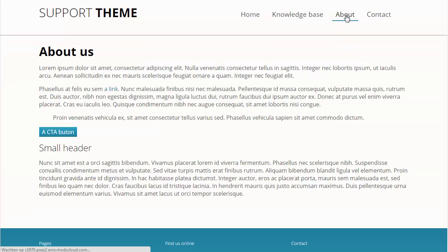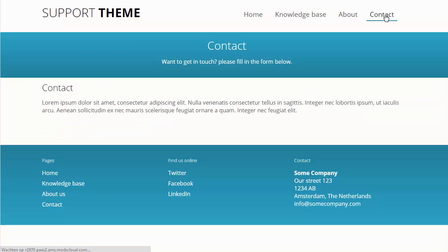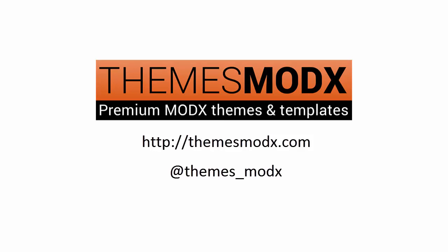Other default pages will be added as well, including a nice contact page with a contact form. Support theme will be available soon at ThemesModX.com.